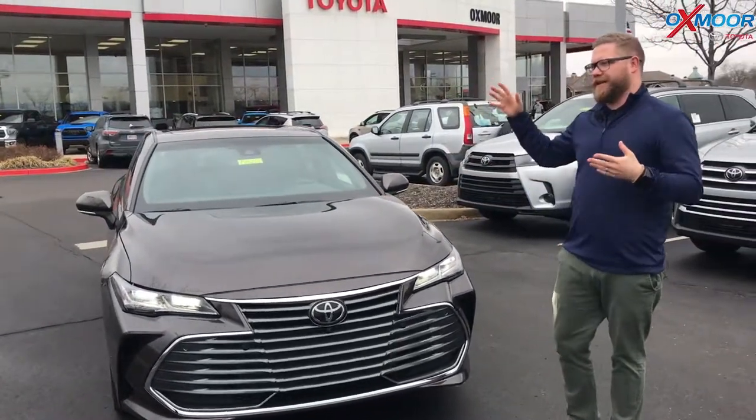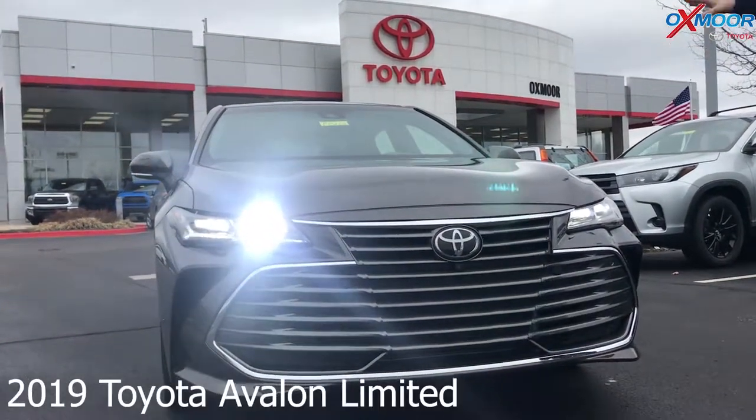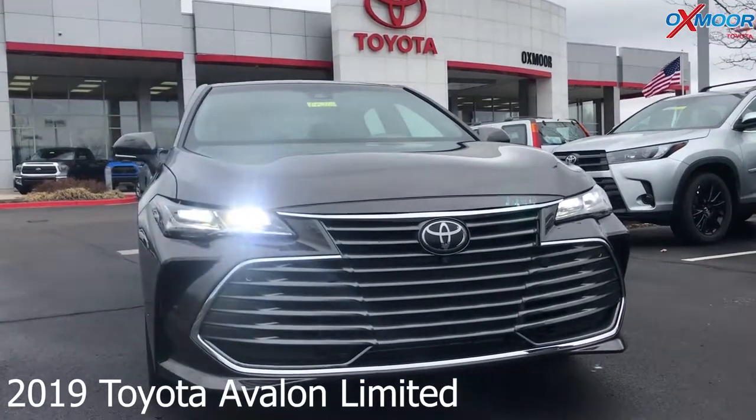Everything on the 2019 is brand new. Brand new platform — it's on TNGA. Grille, body style, everything is updated. Very nice, very clean, real sporty look on this.